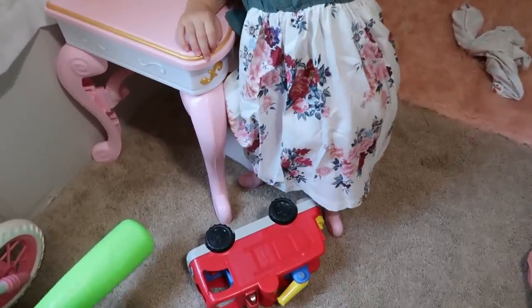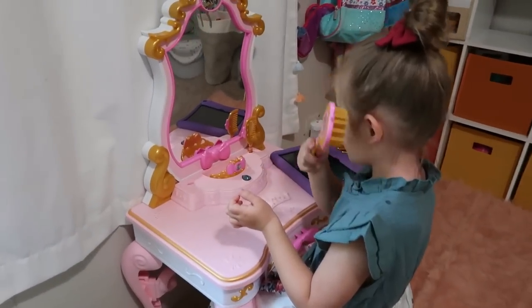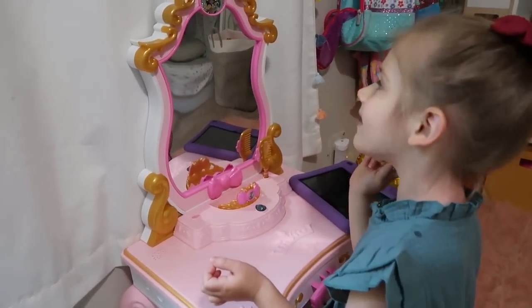So this dress is from Pat Pat. I shared it in one of my last hauls, but the little flowers on it match her bow so perfectly — it's so cute. She wanted a princess bun today.